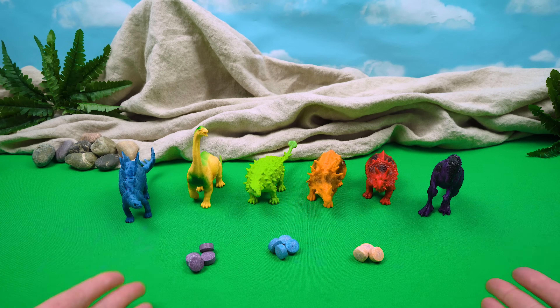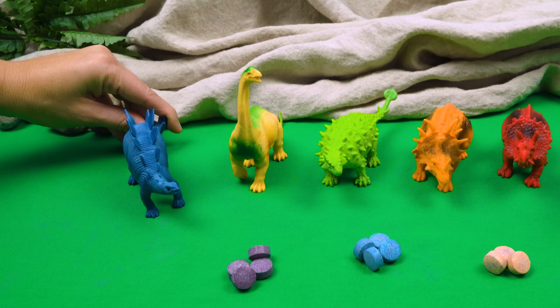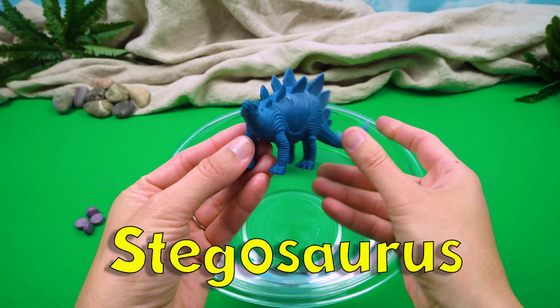All right, who wants to go first? I do, I do, I want to go first. All right, Stegosaurus, you're up first. Let's go. All right, Stegosaurus, you are up first.